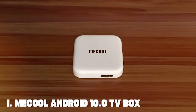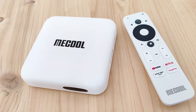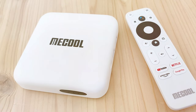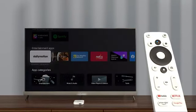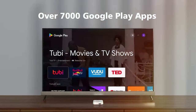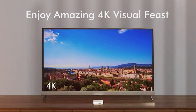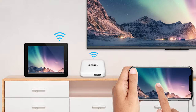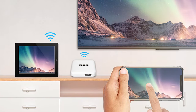At the first position of our list, we have the McCool Android 10.0 TV Box. This is the ultimate home entertainment upgrade you've been waiting for. With its sleek design and powerful features, this TV box transforms your living room into a high-tech entertainment hub. Running on the latest Android 10.0 OS ensures a smooth and user-friendly experience. Under the hood, the McCool TV Box boasts a quad-core CPU and ample RAM, guaranteeing lightning-fast performance. Whether you're streaming your favorite shows in 4K or playing the latest games, this box delivers stunning visuals and lag-free action.